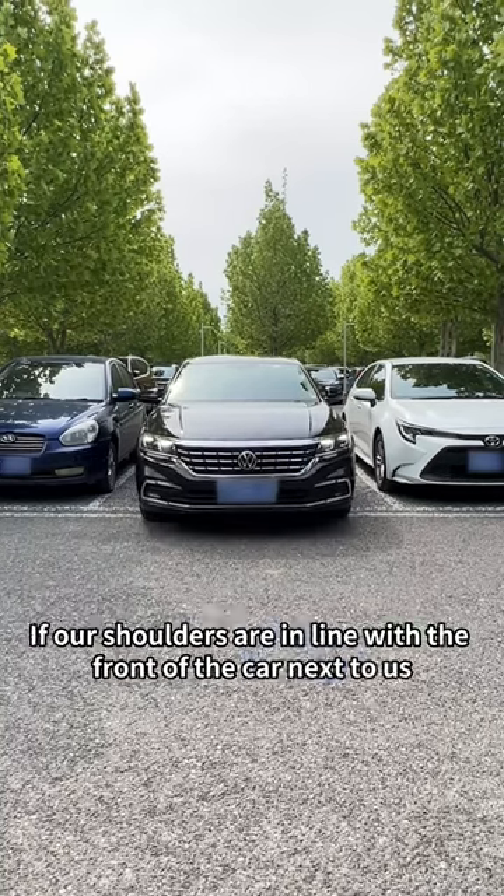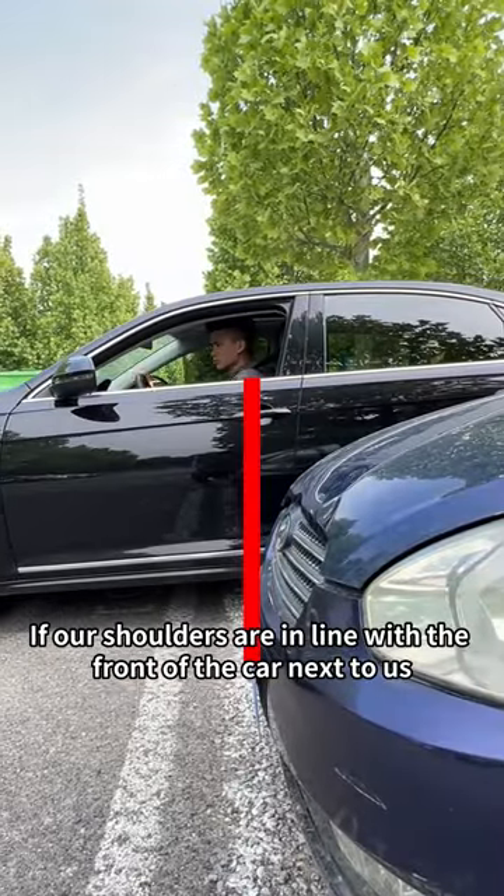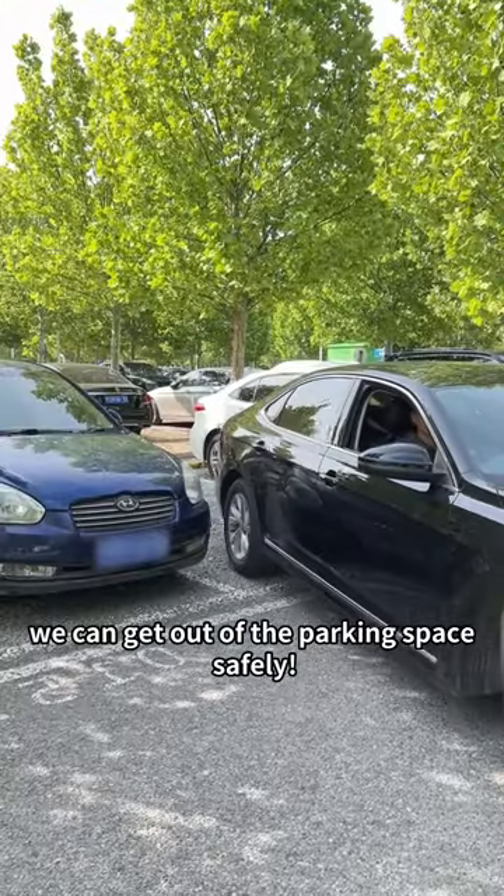The front of the car leaves the parking space. If our shoulders are in line with the front of the car next to us, no matter how we turn the steering wheel, we can get out of the parking space safely.